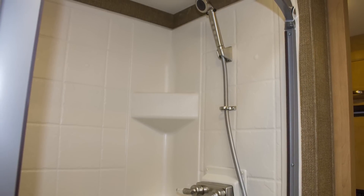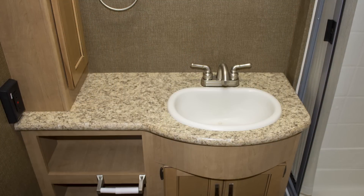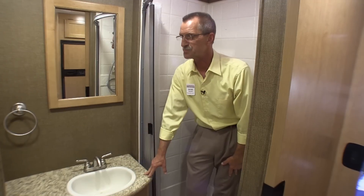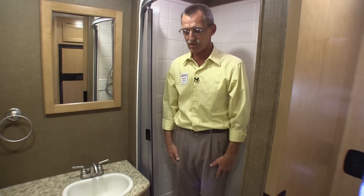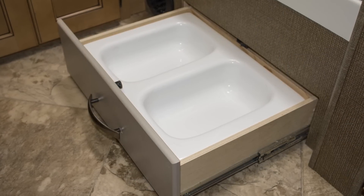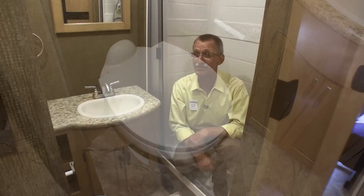The bathroom features a large shower with a beautiful surround and a skylight. You have your vanity with lots of storage underneath — take a look at the size of this countertop, lots of space there. Plenty of storage on that side of your bathroom as well. There's also a kibble station for our little four-legged friends that love to travel with us. And over here you have an actual porcelain commode that you can flush with your foot — that's pretty cool.